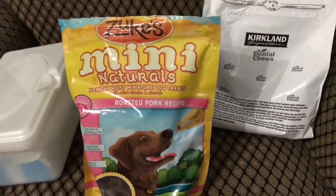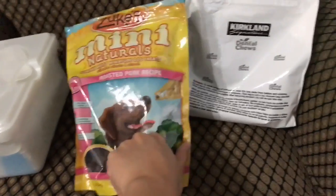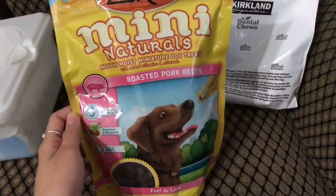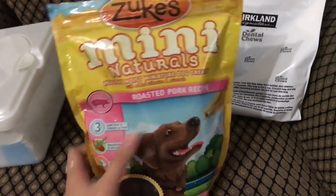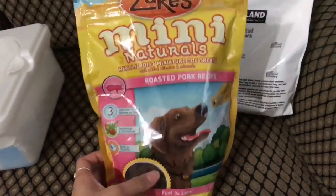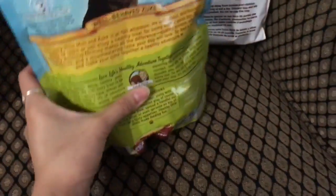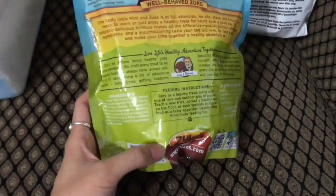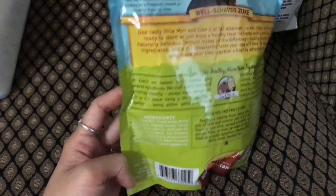This is the Zoox mini treats that he really really enjoys. It's less than three and a half calories per treat. They also have a tiny version which is even smaller, which I ordered the other day. For smaller breeds like him, the tiny size would probably be even better for training. I looked it up and I believe it's made in the USA, so it's safe.